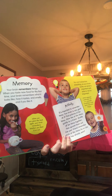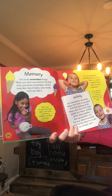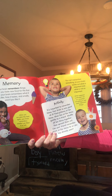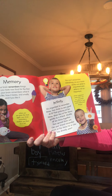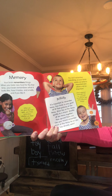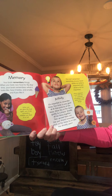Your brain remembers things. When you taste new food for the first time, your brain remembers what it looks like, how it tastes and smells, and if you like it. You can't remember everything, so your brain works out what is important. What happened yesterday — can you remember everything or just some important things? It's important to remember faces. Find pictures of ten faces, show five quickly to a family member, shuffle all ten together, and see if they can remember which faces they already saw.